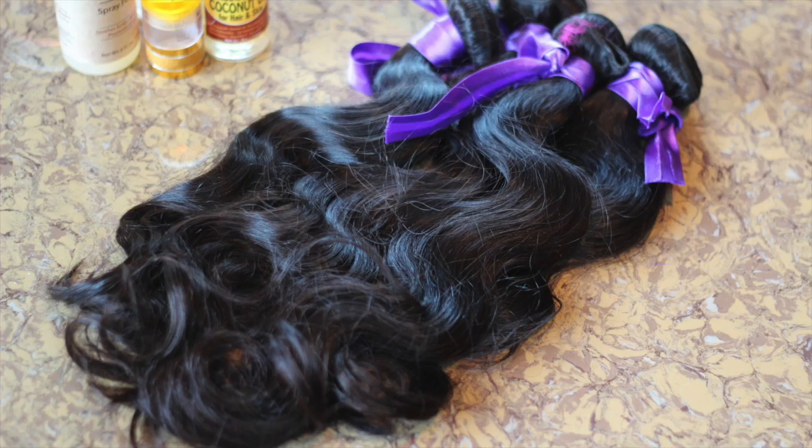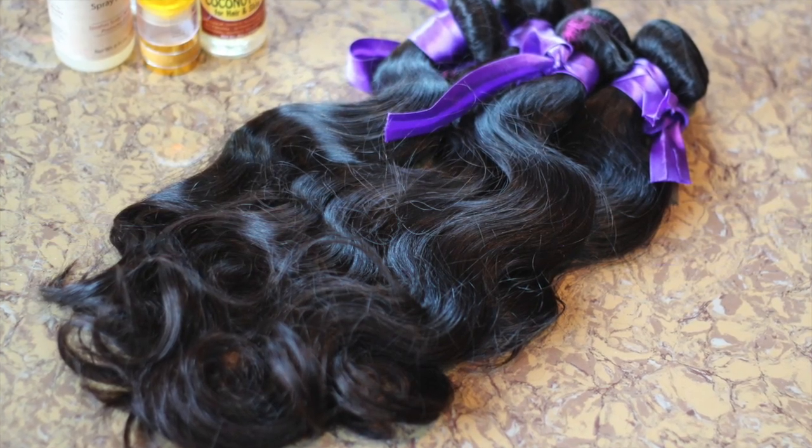So they sent me four bundles of the Malaysian body wave — they sent me two 16s and two 18s. I have the 16s mostly in front and the 18s at the back.